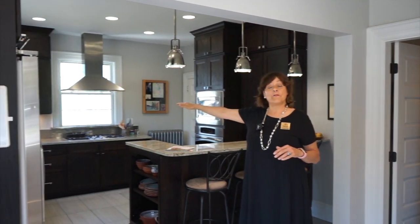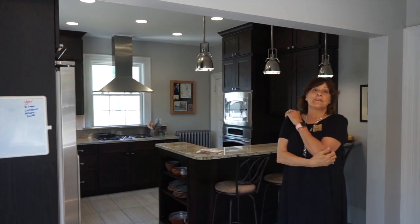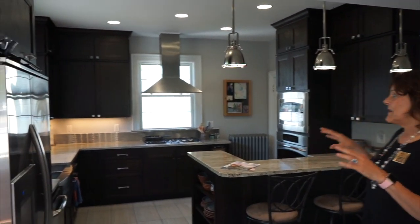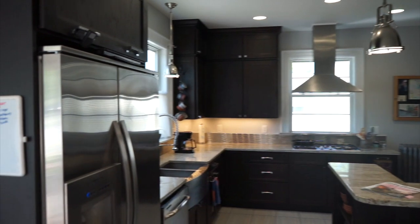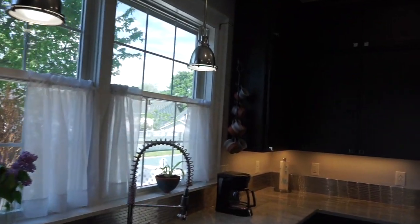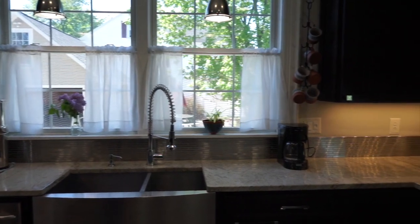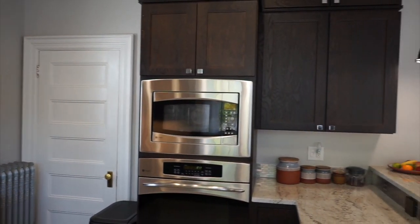Now we're in the heart of the home — this is the kitchen, completely renovated and updated with greater than 42-inch cabinets that go from the typical starting point all the way up to the ceiling with beautiful matching crown molding. You've got stainless steel appliances of the highest degree, a beautiful stainless steel backsplash, granite countertops, a propane cook stove, separate wall oven and microwave, and generous seating for three in the kitchen.